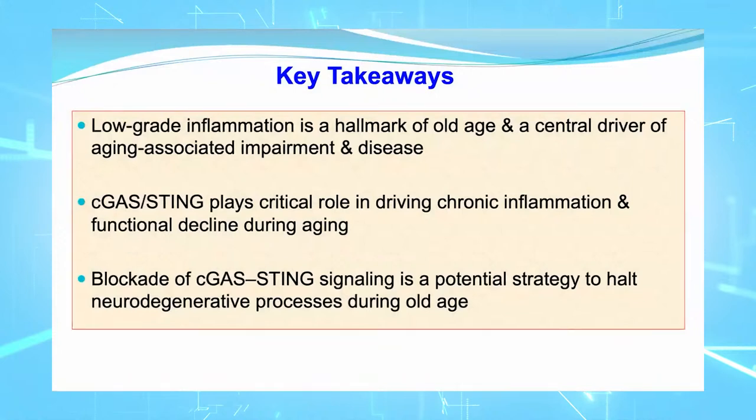Key takeaways: low-grade inflammation is a hallmark of old age and a central driver of aging-associated impairment and disease. cGAS-STING plays a critical role in driving this chronic low-grade inflammation and functional decline during aging. Blockading cGAS-STING signaling could be a potential strategy to halt neurodegenerative processes during old age.